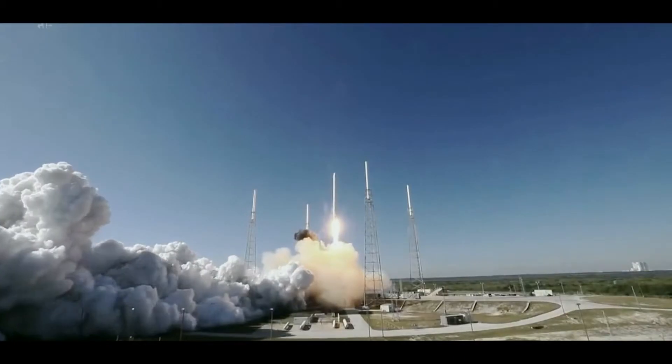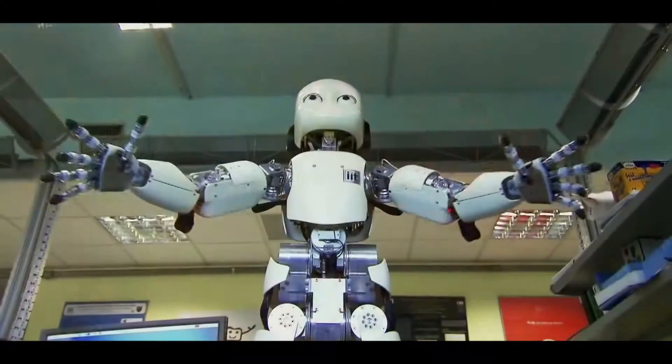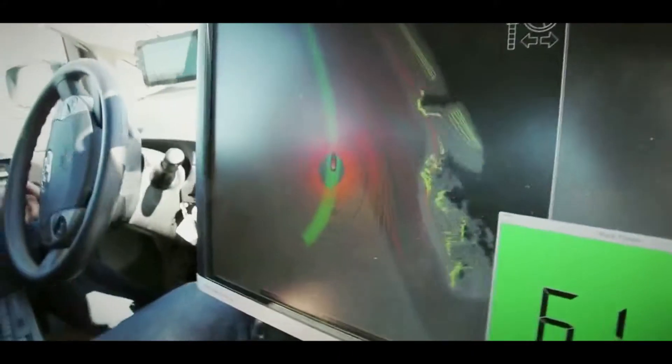Stepping boldly into the world of tomorrow demands more than just being one step ahead of the rest, but seeing things that others fail to envision.